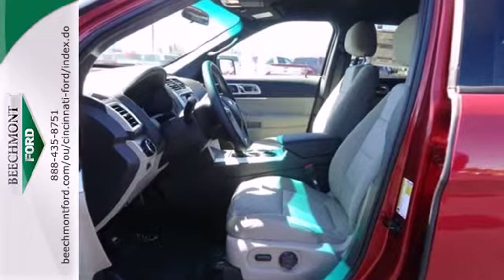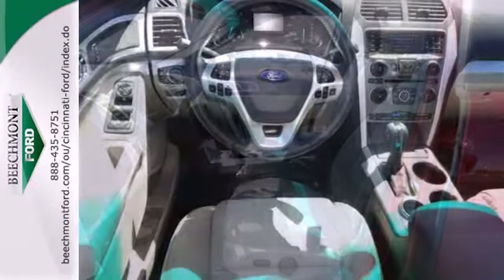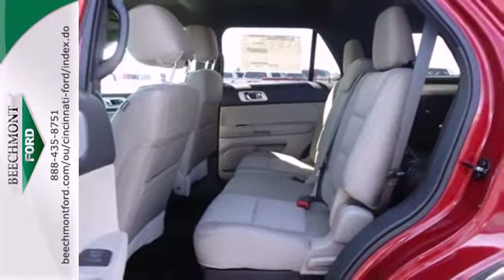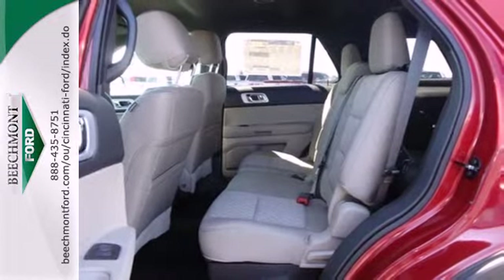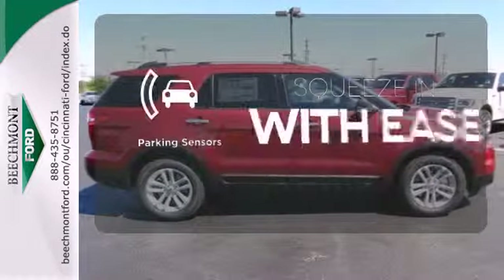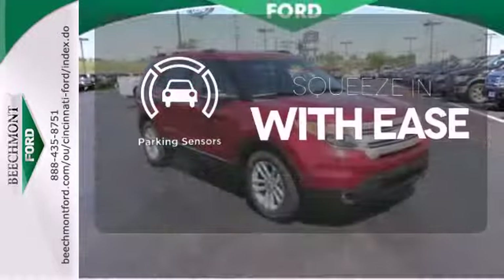It comes nicely equipped with remote keyless entry, speed control, and fully automatic headlights for your convenience. Plus, it has plenty of great safety features including stability and traction control and multiple airbags. The parking sensors let you squeeze into those tight spots with ease.